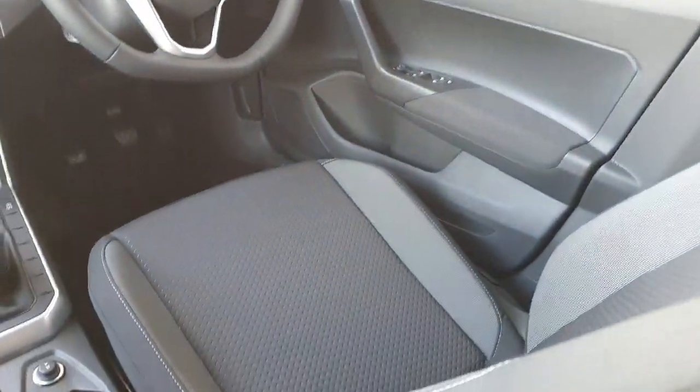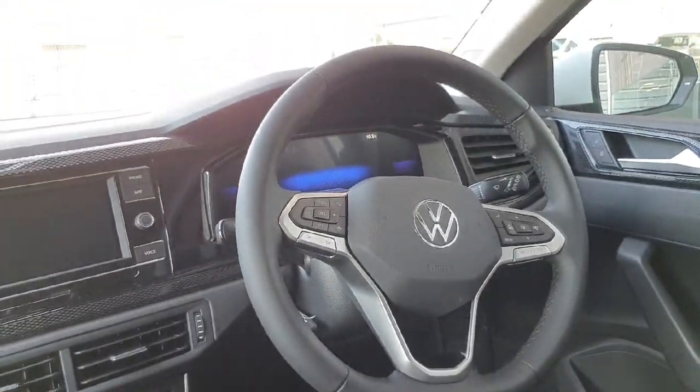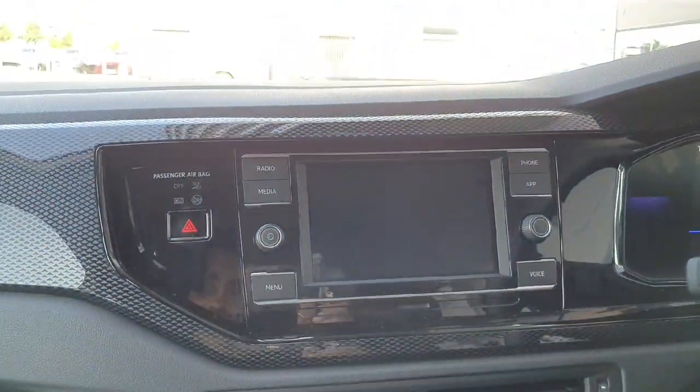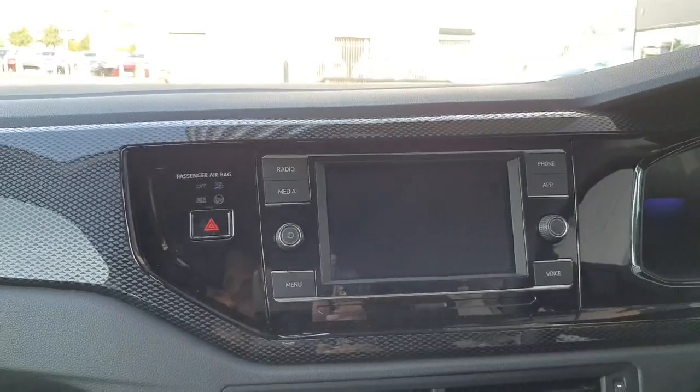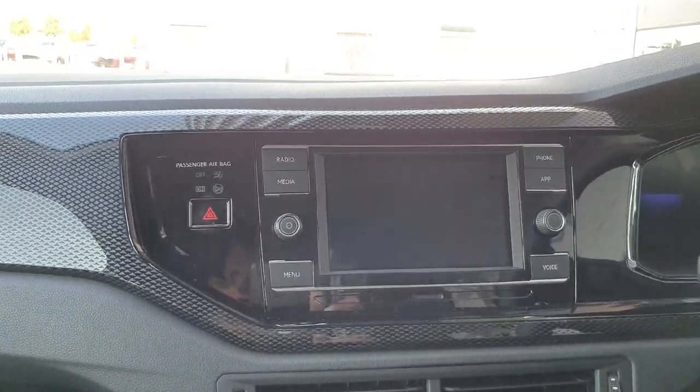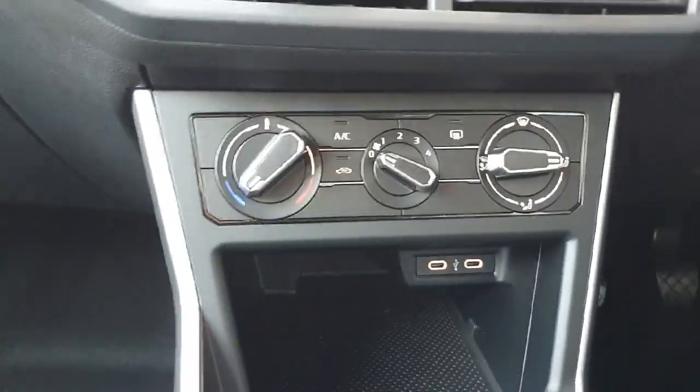Looking inside the car, you can see it's finished off with black cloth seats. You have a leather-wrapped multifunctional steering wheel, a digital dash, and an infotainment screen which allows features such as Apple CarPlay, radio, and sat nav through the app connect.